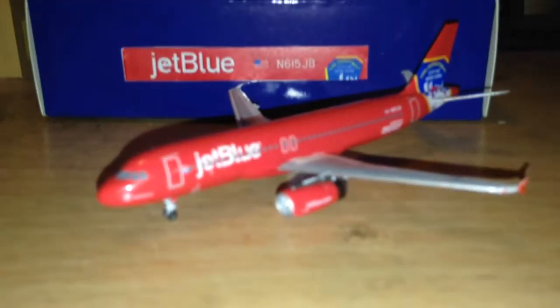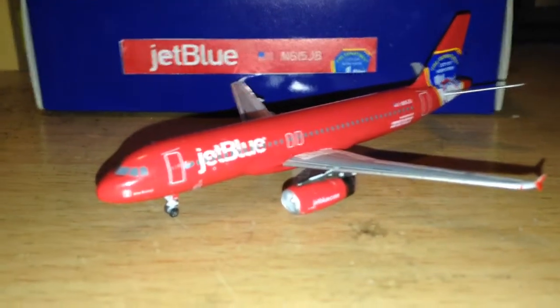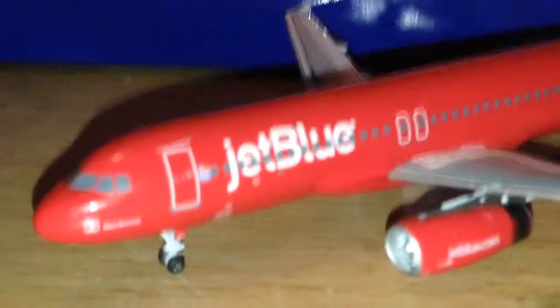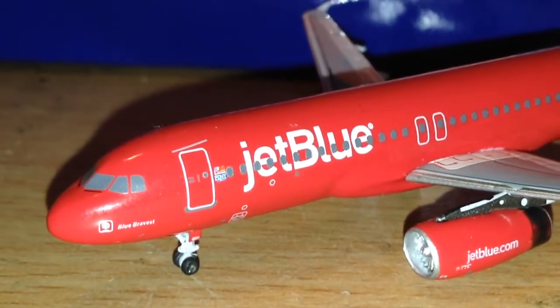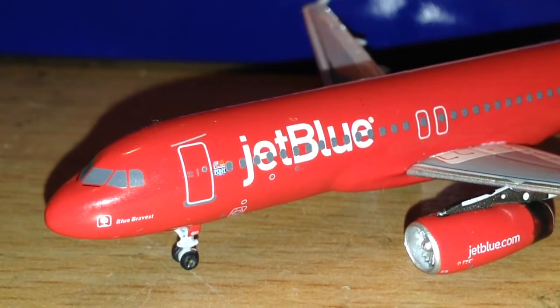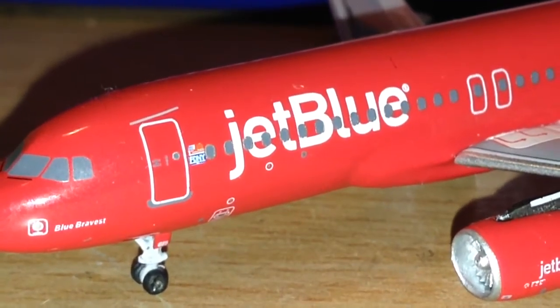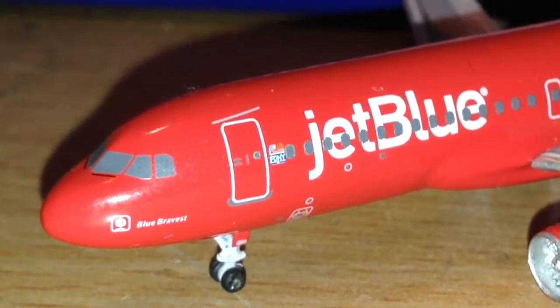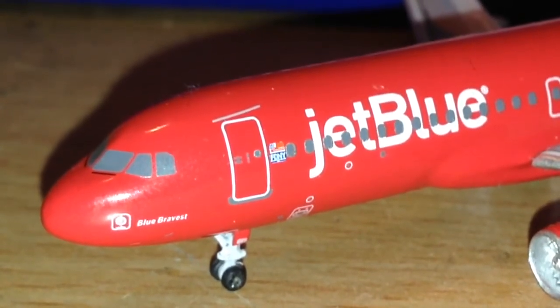Other than that, there's nothing special with the box. As for the plane — let me just tap my screen on my phone to get this to focus. The plane itself is beautiful. And as I'm finding out, Aero Classics makes a good plane — I know this, Aero Classics makes a good plane.